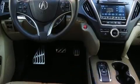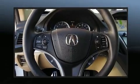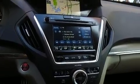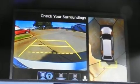Multiple drivers will appreciate the memory system, keeping track of unique seating, steering wheel, and audio settings and positions, as well as other features. Premium sound drives 11 speakers, providing you and your passengers a sensational audio experience.